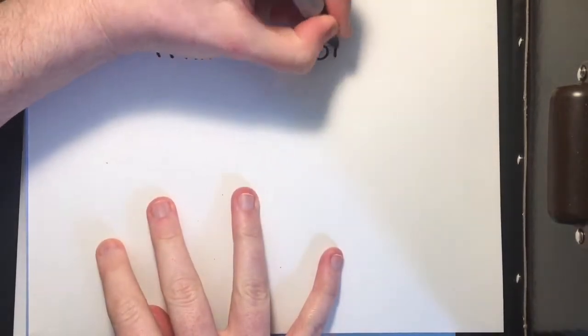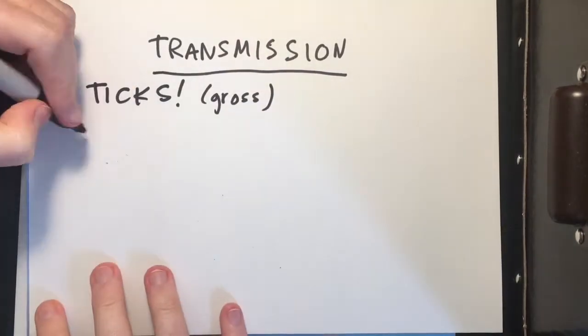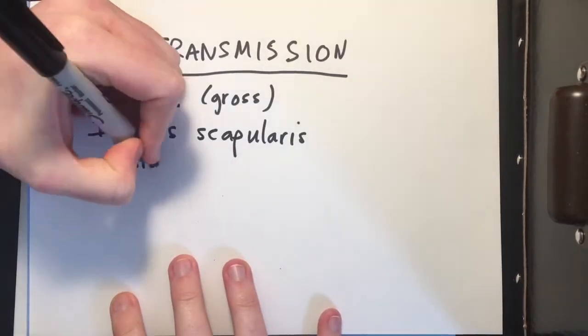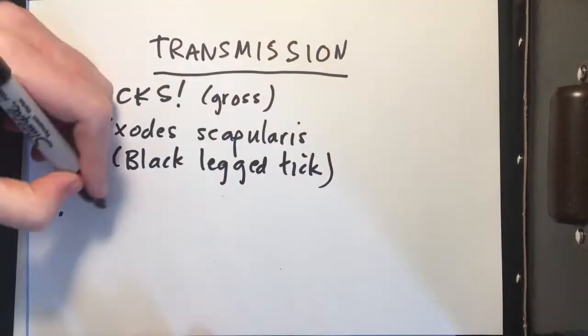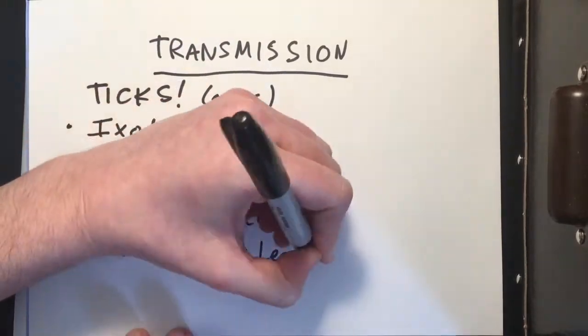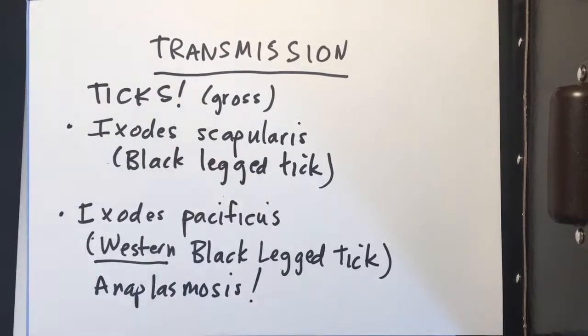Now let's talk about how we can actually get Lyme disease. You get it from being bitten by a tick, but specifically the black-legged tick, which affects the northeastern part of the US, and then the western black-legged tick, which affects the western part of the United States. The western black-legged tick is also responsible for anaplasmosis, so watch out for that one as well.